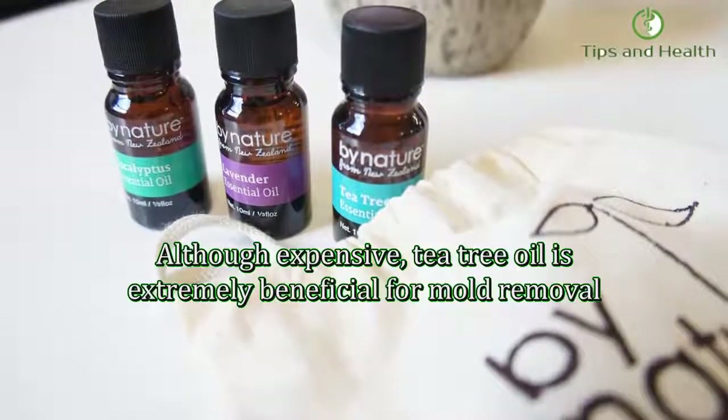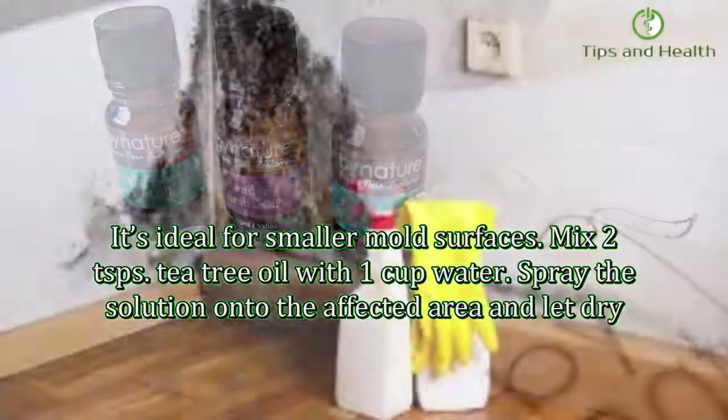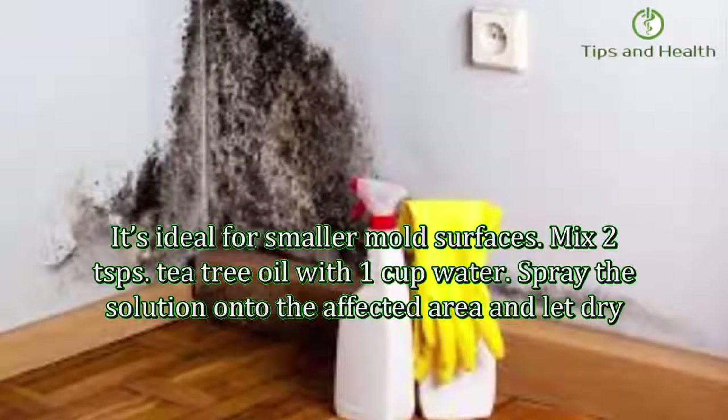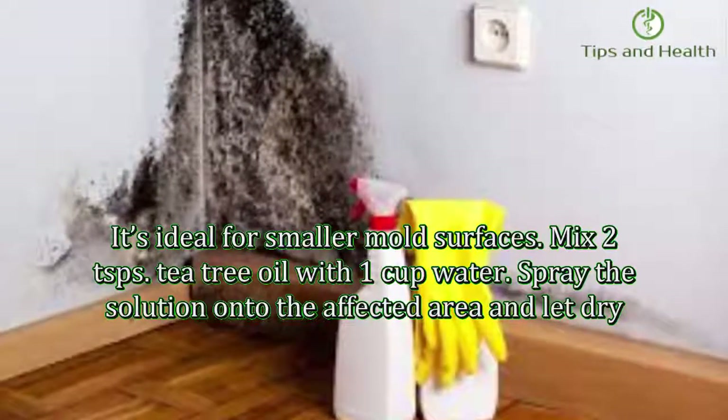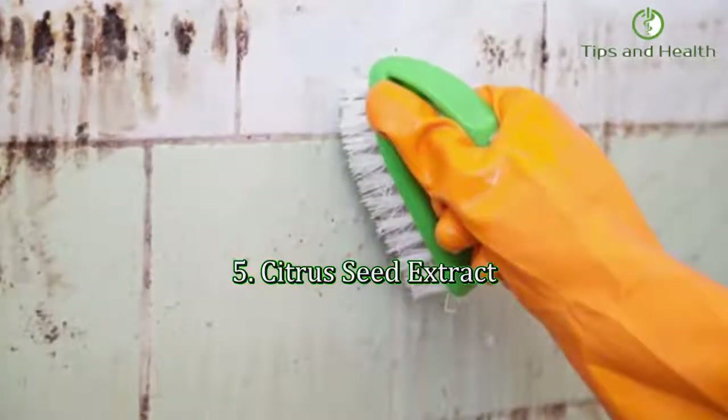Number four: tea tree oil. Although expensive, tea tree oil is extremely beneficial for mold removal. It's ideal for smaller mold surfaces. Mix 2 teaspoons of tea tree oil with 1 cup of water. Spray the solution onto the affected area and let dry.